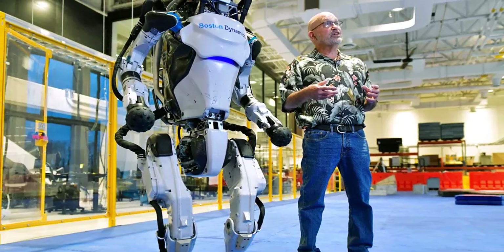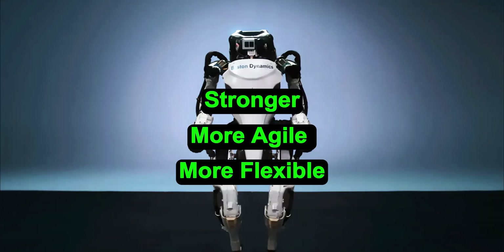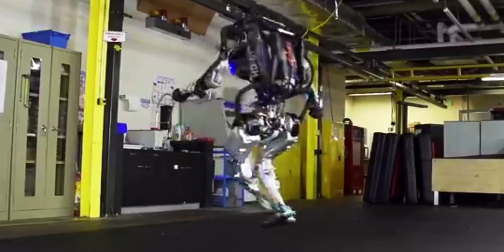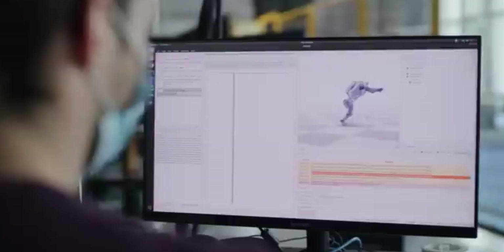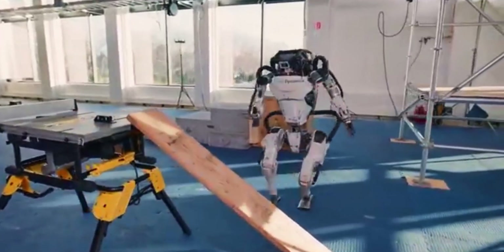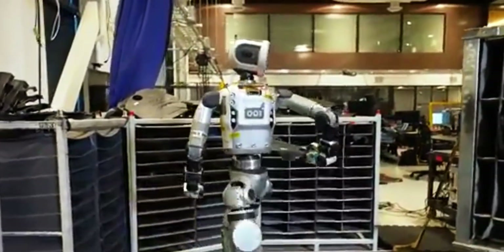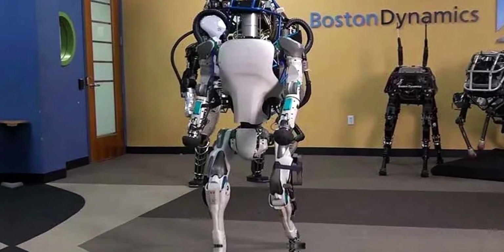Let's start with what makes the new Atlas different. Boston Dynamics says this version is stronger, more agile, and more flexible than anything they've built before. And if you've seen the videos, you know that's not an exaggeration. The way it twists, spins, and moves almost looks like something out of a stunt show — it's got that wow factor. But that movement isn't just for show. The company is preparing Atlas to do real work, and they've mentioned they're working on new grippers, which will help the robot hold and move things more easily.